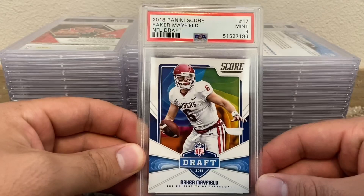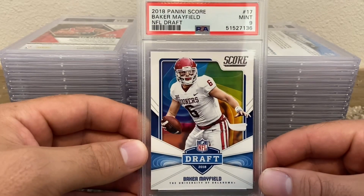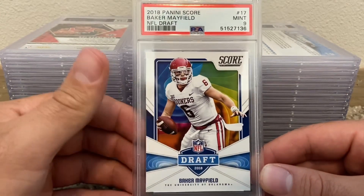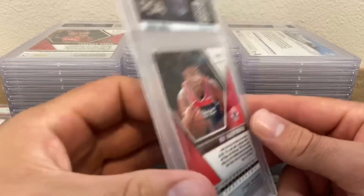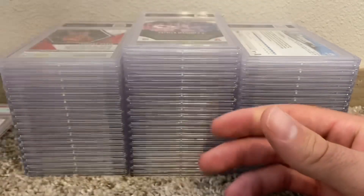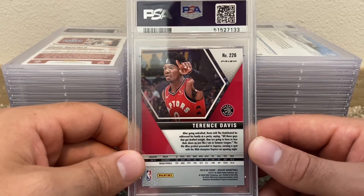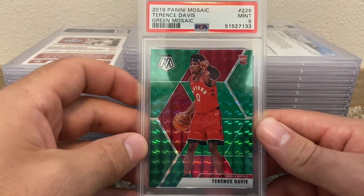Score PSA 9. I don't know if I'll even put the prices of what they sell for on screen because it's just lower-end stuff — there's no chance I'm grading this card right now. I opened a ton of Mosaic on the channel — Mosaic PSA 9. Terrence Davis — why did I grade this guy? You guys are thinking that, I'm thinking that too. PSA 9 green Mosaic.